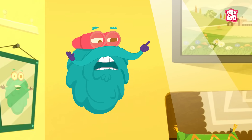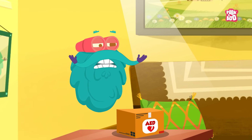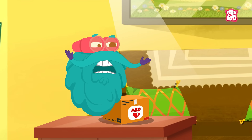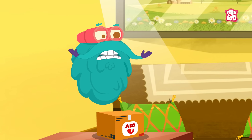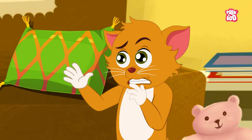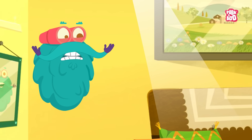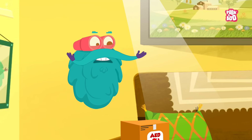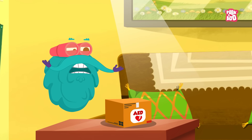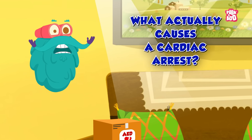This device is an automated external defibrillator or AED. It's a special device used in emergencies like cardiac arrest. But isn't that a heart attack? Oh no, it's easy to mix them up, but they aren't. So let me clear things up by explaining what actually causes a cardiac arrest.